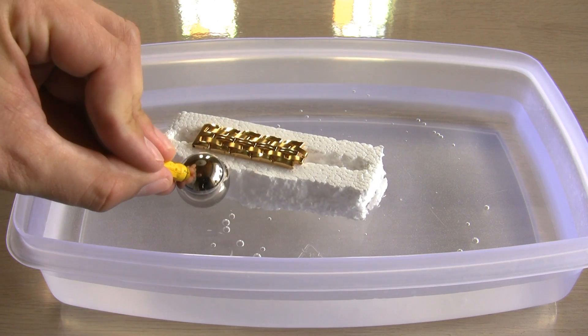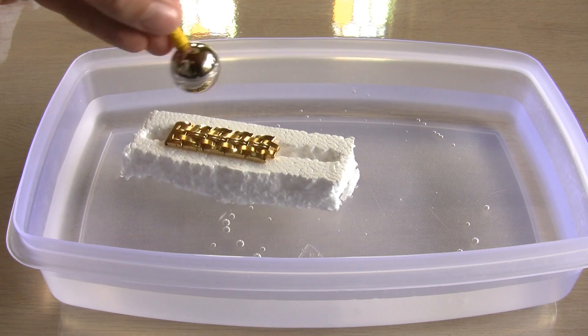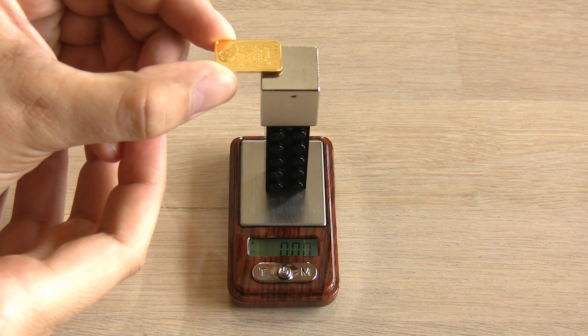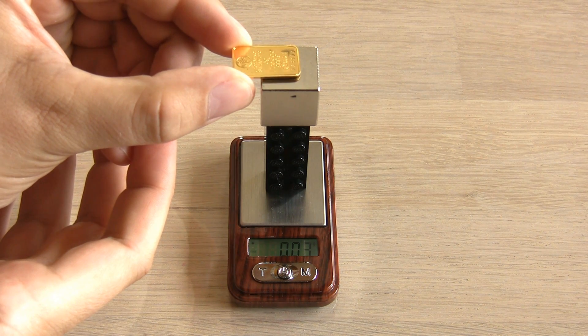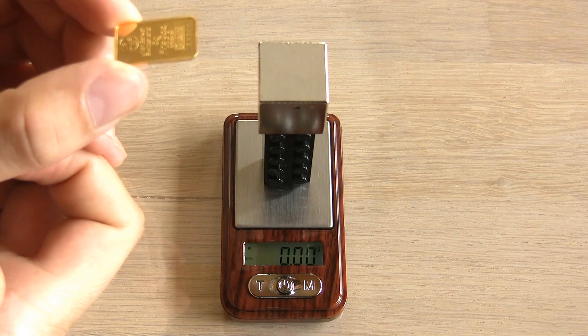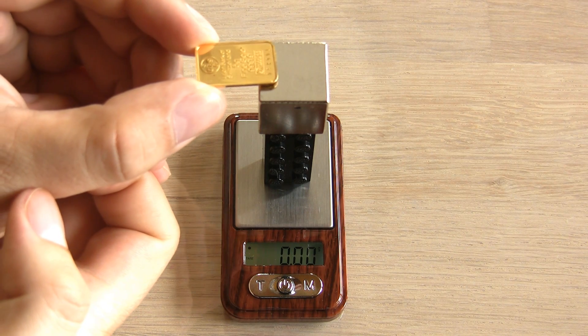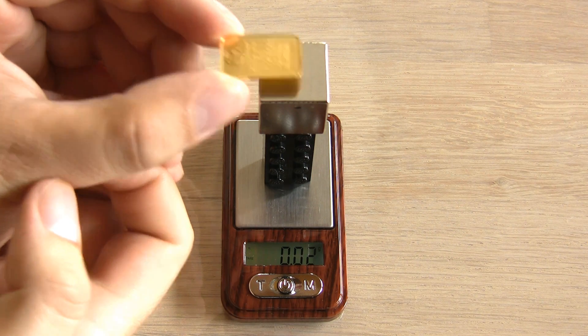Much better fake gold bars with a tungsten core have been made, so never trust a magnet alone. On the scale I could barely detect the diamagnetism — the gold is not touching the magnet, it is just repelling it to give a plus reading. This would be easier to detect with a scale that could measure milligrams. Notice the larger minus reading when I quickly move the gold away — that is the magnetic field of the eddy currents being generated in the gold.